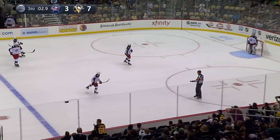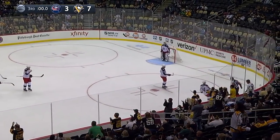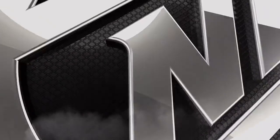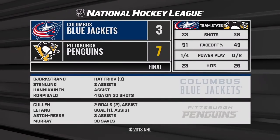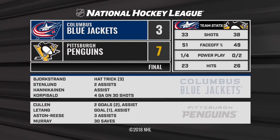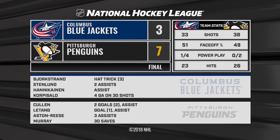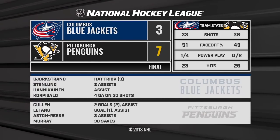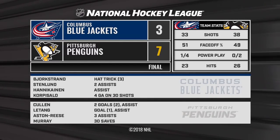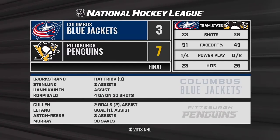One of the hometown fans here at PPG Paints Arena — it's win number one in the preseason. Well, a lot was accomplished here tonight. Everybody got their feet wet. Matt Murray was able to feel the puck. The Penguins put seven on the board. They're gonna score a lot of goals this year, and they're led by that man. 87 Crosby was on the board a couple times here tonight with assists.